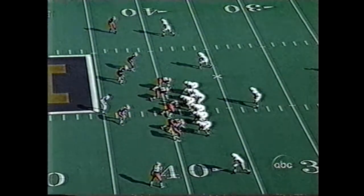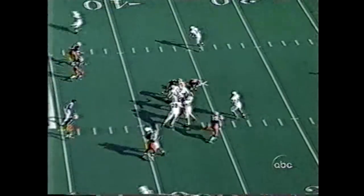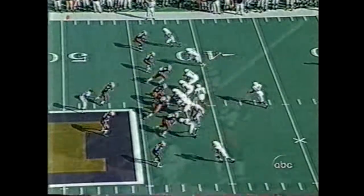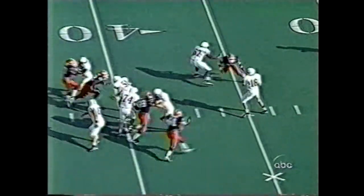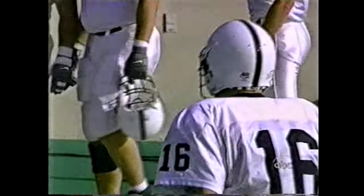First down, Nittany Lions. Good field position for Penn State. Thompson, three-step drop, looking deep — going to Fields. Third down and long for Thompson. Across the middle he goes. Intercepted. Abdullah with the interception — the first turnover of the game.